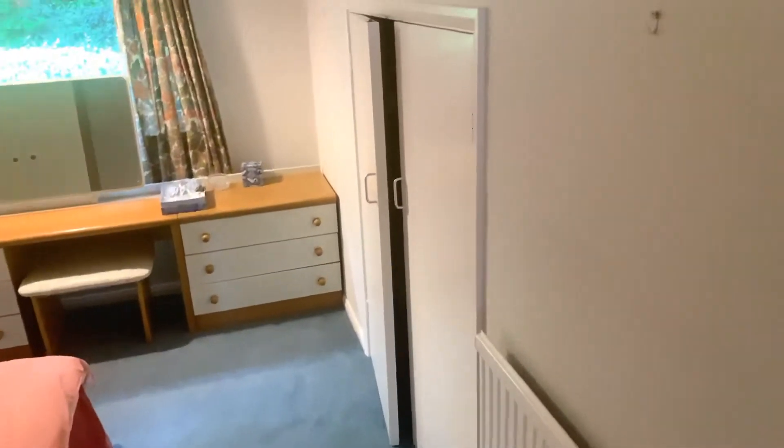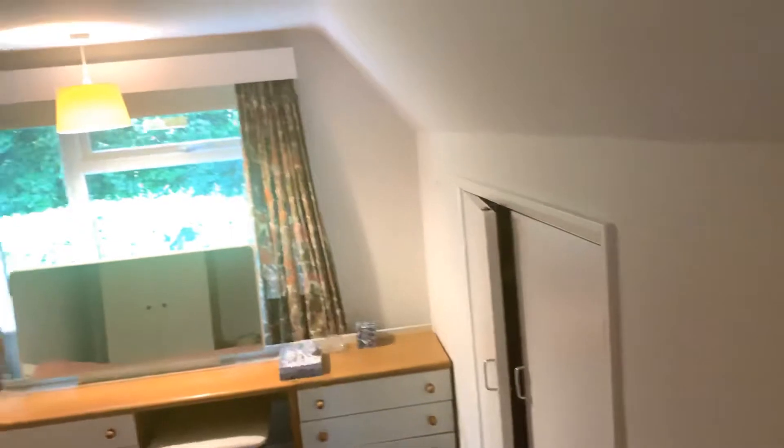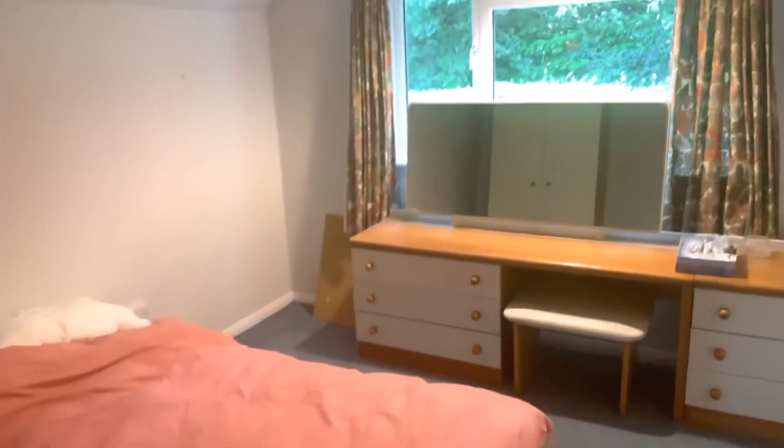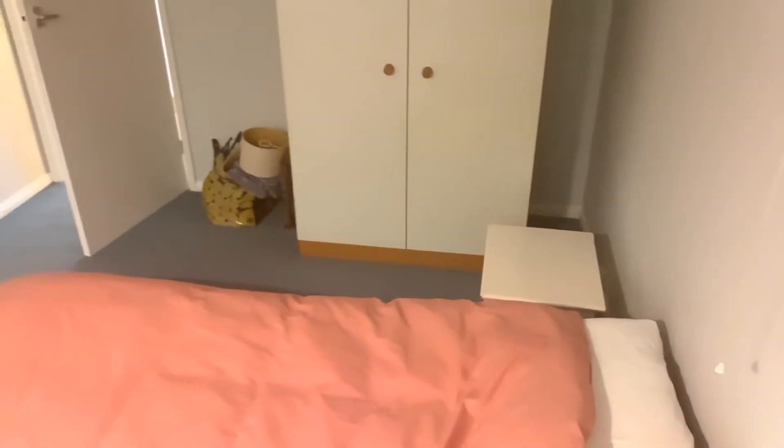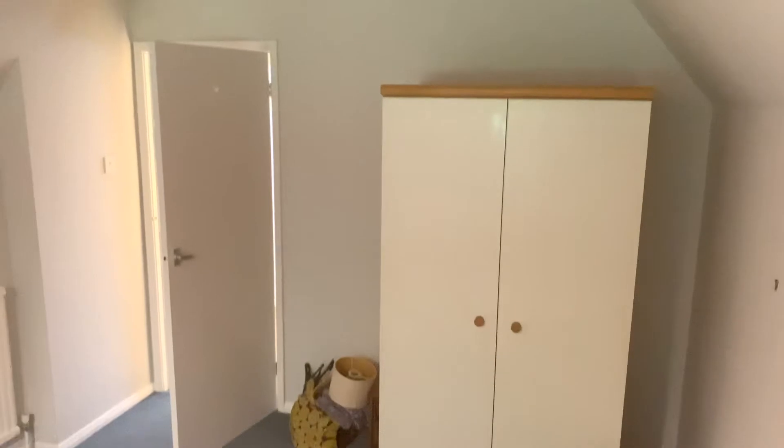And then off the landing to bedroom two. Easily a double — it's a king size bed. We get a nice built-in wardrobe, same again with a shelf and hanging rail. It's actually a pretty decent size.